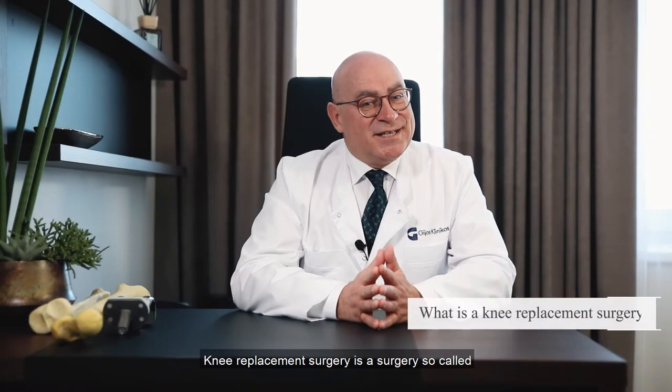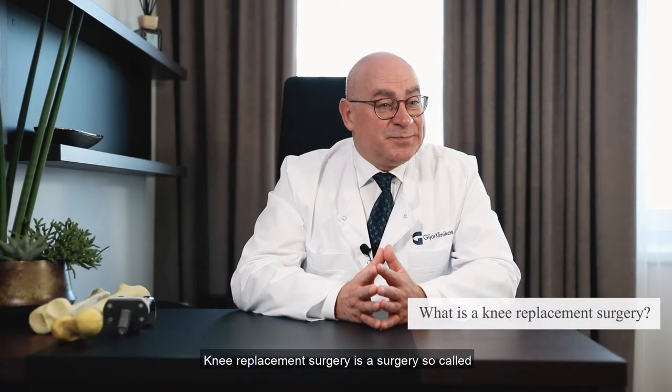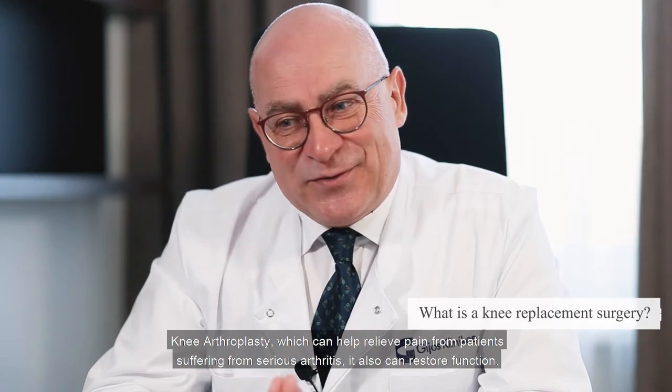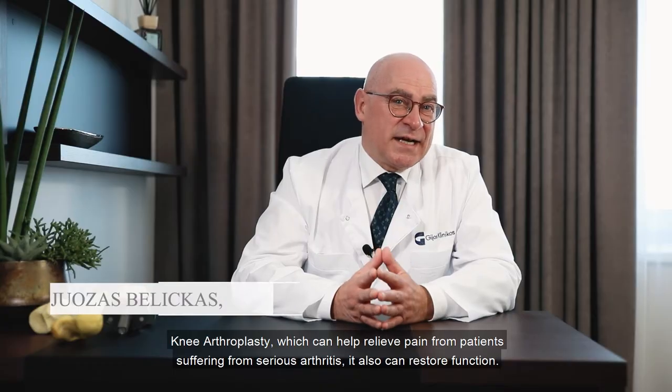Knee replacement surgery, also called knee arthroplasty, can help relieve pain from patients suffering from severe osteoarthritis.